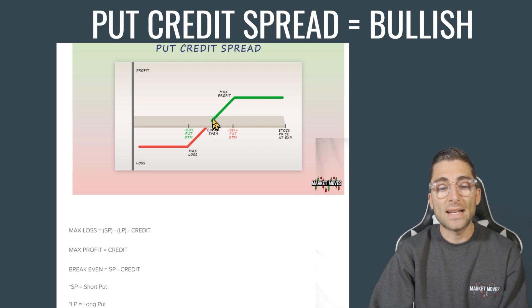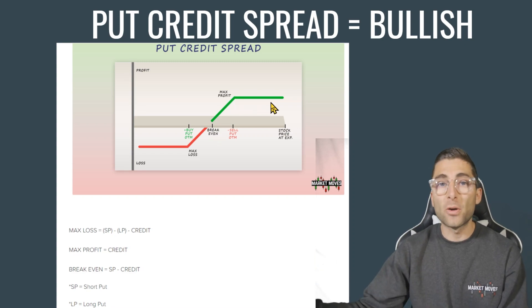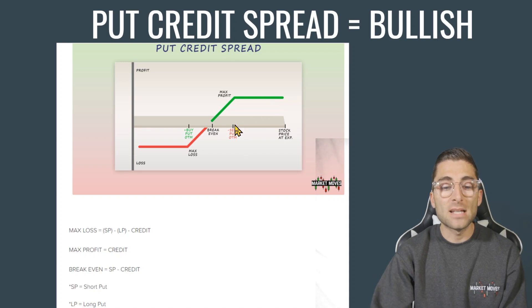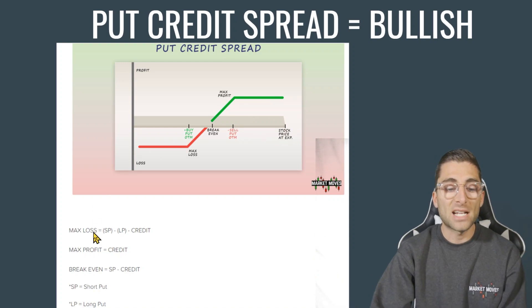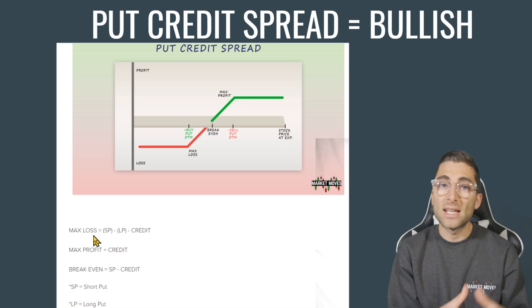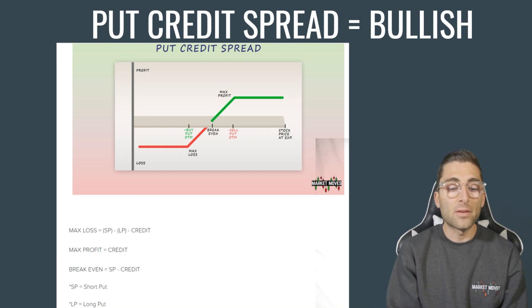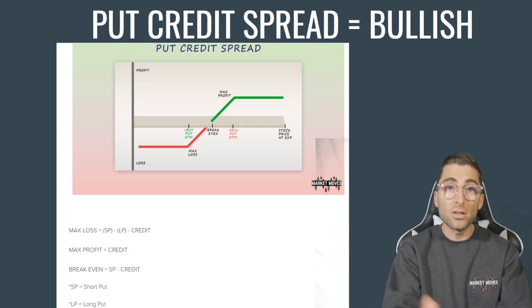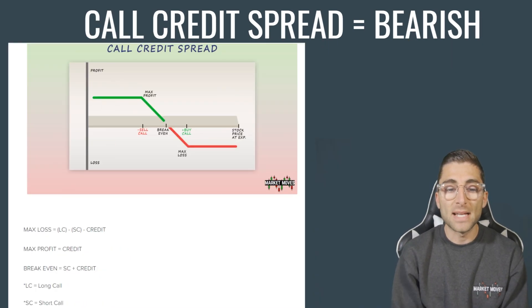You'll make that money faster if the stock actually runs up, because at that point you'll hit your max profit and you're locked in — you can't make any more than that. But the higher it goes up, the more likely you are to collect that max profit, which is the goal. Max profit, max loss, breakeven point, short put, long put — you can pause and write those down to understand how to calculate all of this, and I'm going to do it live in a moment.